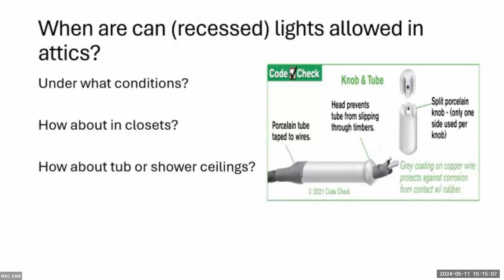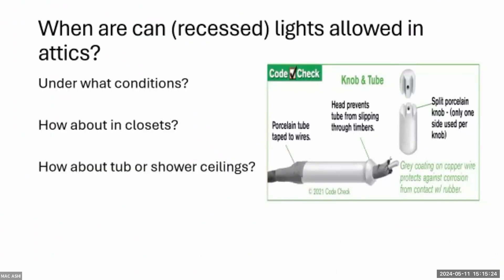Why are can lights being used at all when we have wafer LED lights now? Some people still prefer incandescent, but good luck finding one. I think the question may actually be referring to IC-rated versus non-IC-rated cans and insulation coverage — that's what this question is probably about.